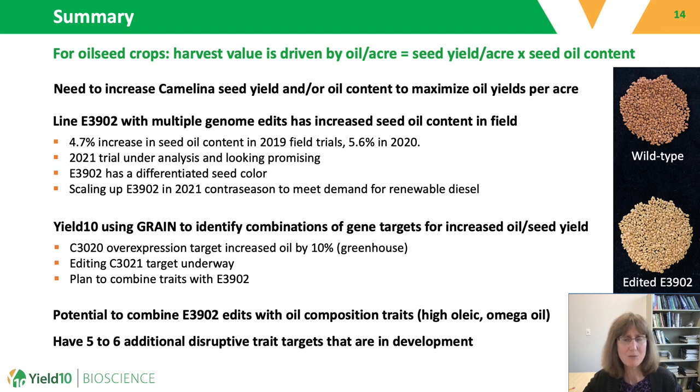We are also using our novel GRAIN platform to move beyond known gene targets and identify novel genes. We have identified four targets predicted to impact oil content. One of these, C3020, when overexpressed, gives a 10% increase in oil in greenhouse data. This line is in field trials in 2021 and results are not yet available. We have three additional targets that when overexpressed in camelina reduce seed and/or oil content, suggesting they are better editing targets, and we are in the process of editing one of these. There is potential to further stack these targets and also to stack them with oil composition traits such as high oleic acid lines or omega oil producing lines. Thank you for your attention.